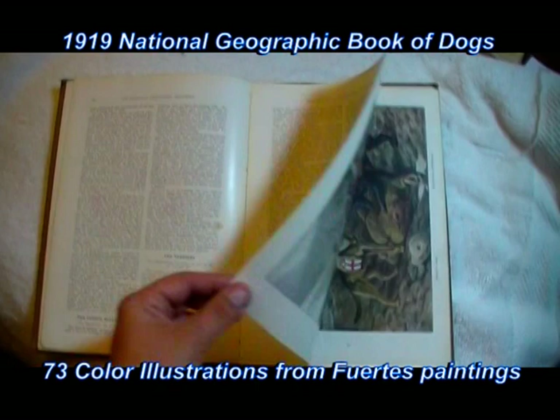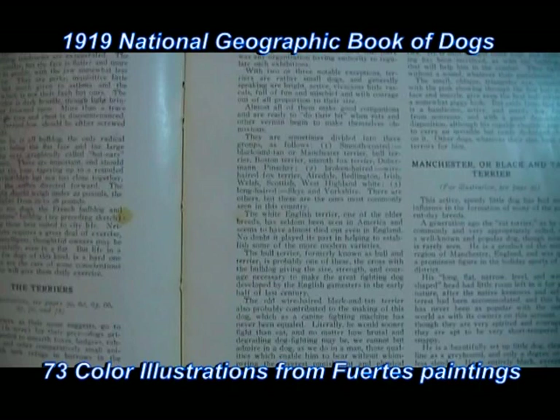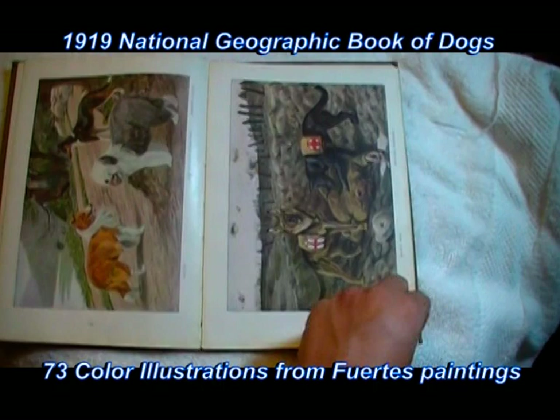I wanted to show you here on page 52 — there is a little dot there, you see, on the left-hand side. A little dot of something on the page. More prints follow.